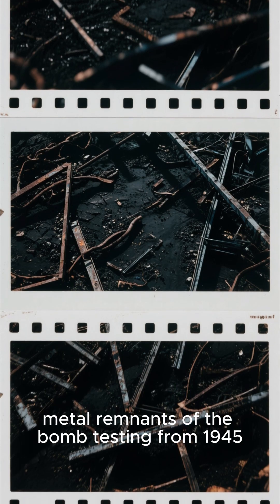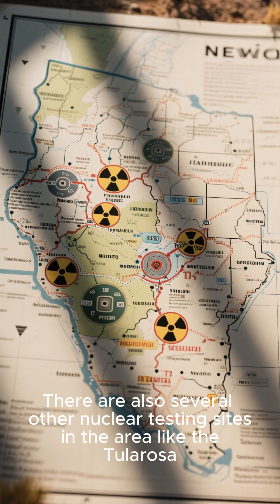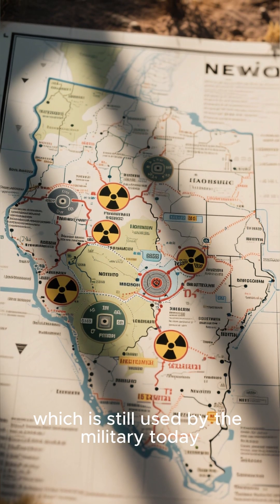Those who do get access are able to see the scorched earth and twisted metal remnants of the bomb testing from 1945. There are also several other nuclear testing sites in the area, like the Tularosa Basin and White Sands Missile Range, which is still used by the military today.